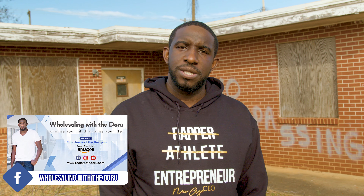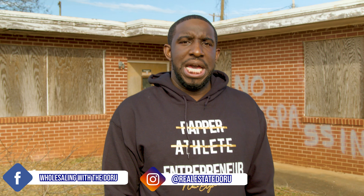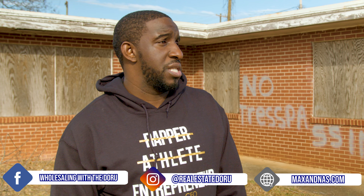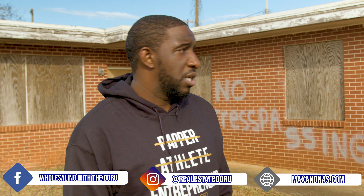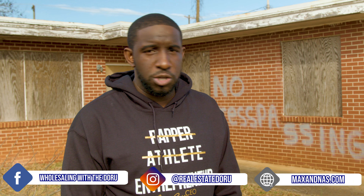If you want to get access to me, join the Wholesaling with the Doru Facebook group and follow me on Instagram at Real Estate Doru. If you guys want to get into flipping houses and get to three to five deals a month, go to maxandnas.com to sign up so you can start wholesaling houses and eventually step it up into commercials. As usual, I wish you much success in life and in your business — thank you to all my supporters and followers over the years. I really appreciate you guys. Peace.